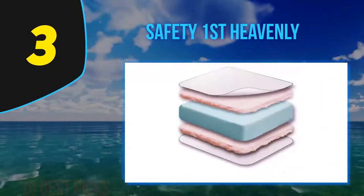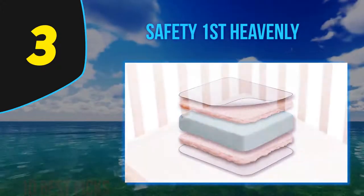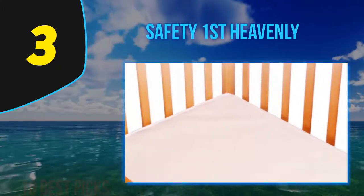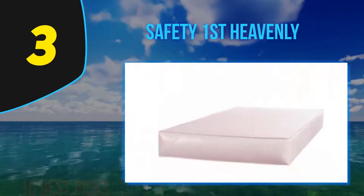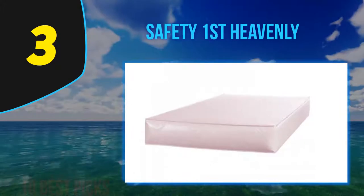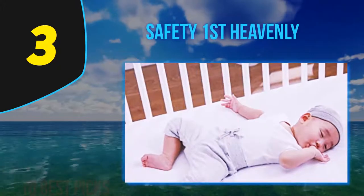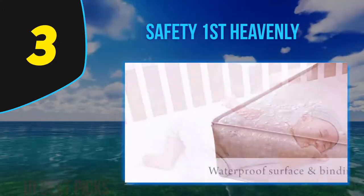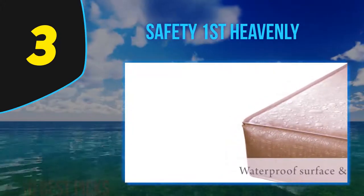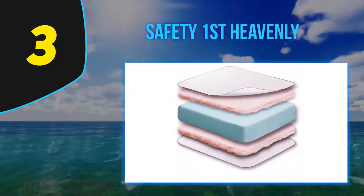Among the foam mattresses, the Safety First Heavenly Dreams mattress is one of the best and checks off almost all the essential things every parent looks for. Although it's a foam mattress, it's comparatively quite firm and free of lead and phthalates, meaning no harmful emissions. One of the best things about this mattress is that it sits very well and firmly in all standard size cribs without leaving gaps that could pose a safety threat.